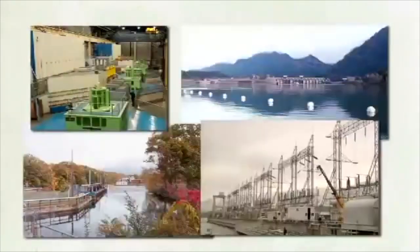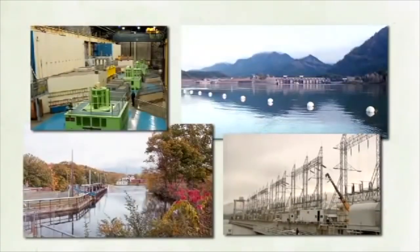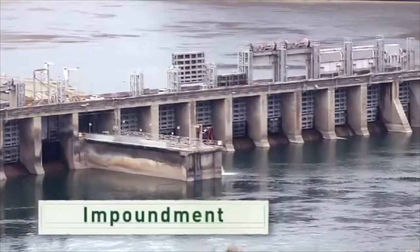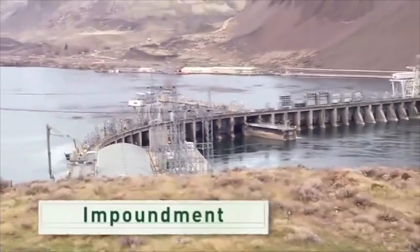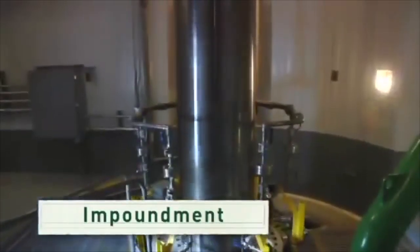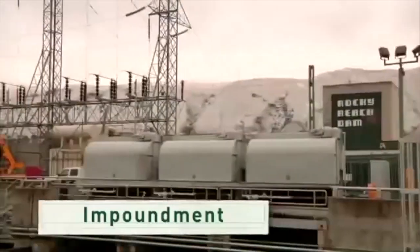There are several ways hydropower technologies can generate electricity. You may recognize dams, like this one. This technology is called an impoundment. The impoundment stores water in a reservoir. When the water is released, it flows through and spins a turbine, turning a generator that produces electricity.